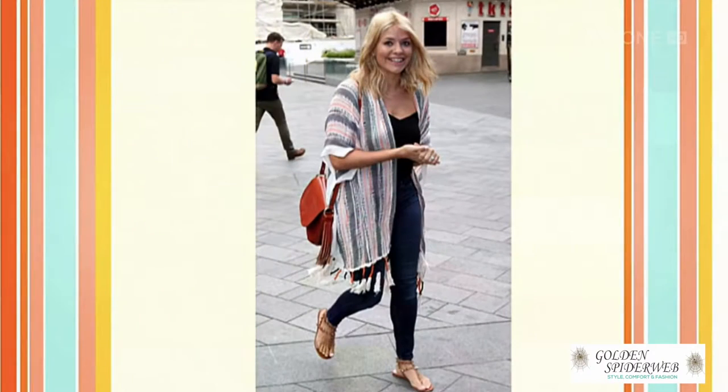Welcome back. Are you a busy mum on the school run looking for some really comfortable yet stylish school gate options? Our stylist today, Anne-Marie Gannon, has some great looks — all from Golden Spiderweb. We always see stylish mums in the magazines. Someone like Holly Willoughby always looks so perfect. She has three children, a career, and she throws pieces together and just looks good. That relaxed elegance is exactly what we're looking at today — that's the beauty of Golden Spiderweb.